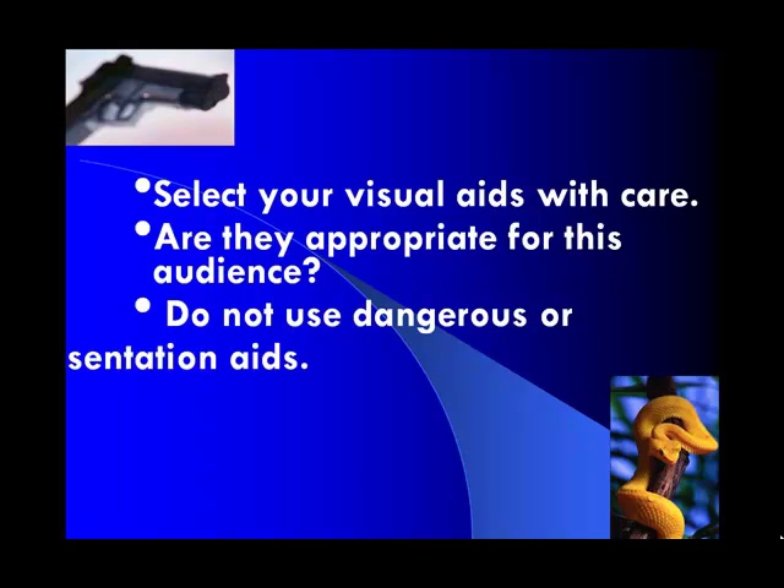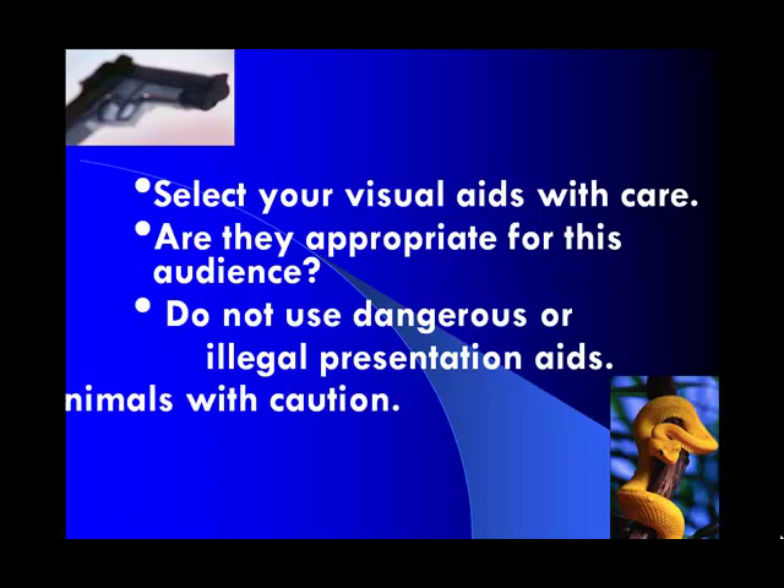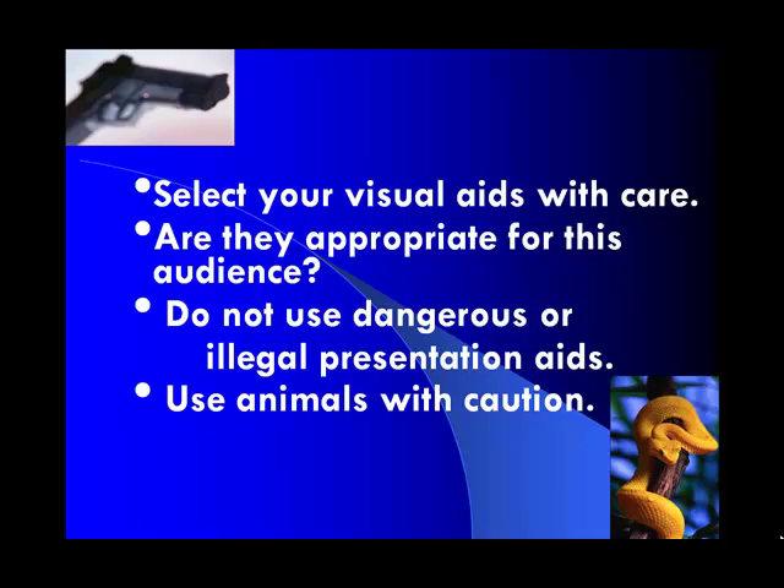Do not use dangerous or illegal presentation aids. This seems like a no-brainer, but it's important to recognize that if something's illegal, it's not something you want to be showing in your presentation unless you have police approval. Lastly, if you're going to use animals, you want to make sure you have caution — animals act unpredictably, so you really have to be careful.